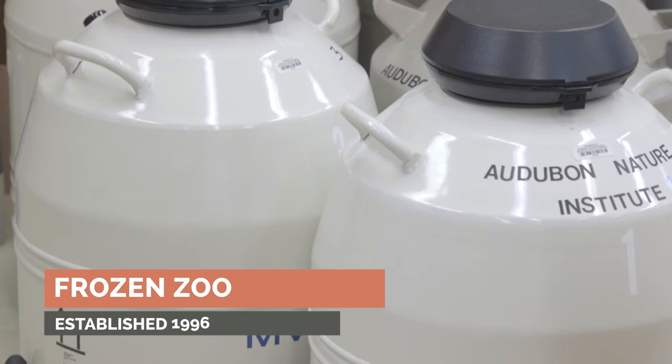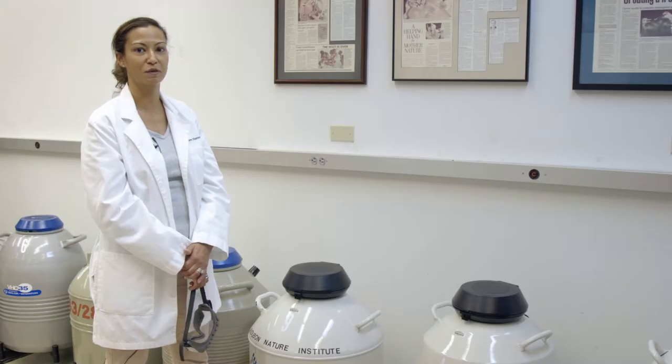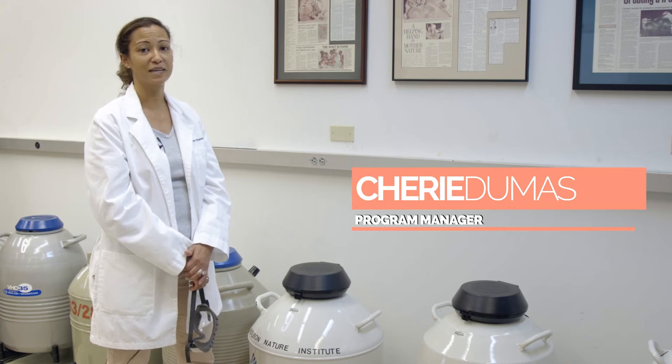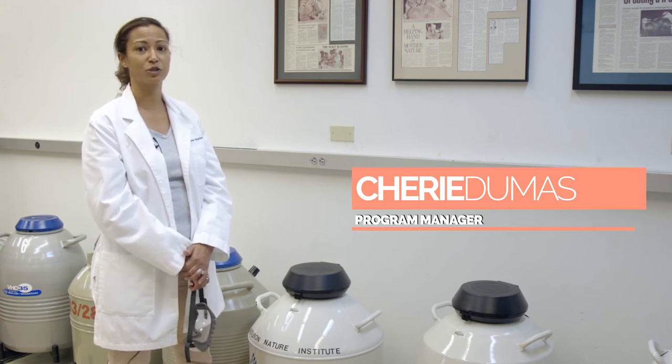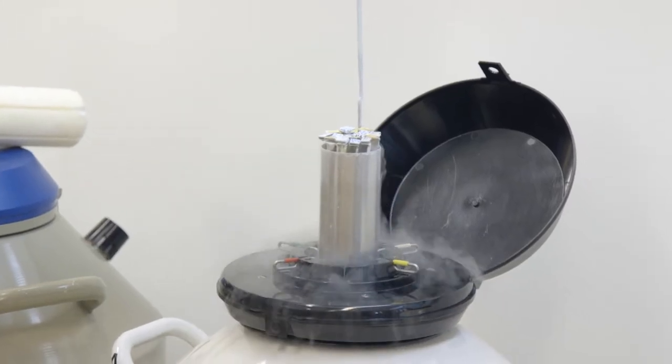This is the frozen zoo, where we keep all of our animal samples of different species from around the world. We've created this frozen zoo in hopes that in the future our technology will improve and we'll be able to use the samples of animals that perhaps have died or weren't able to mate, and perhaps recreate their species.